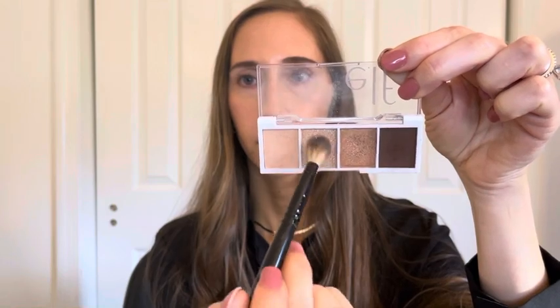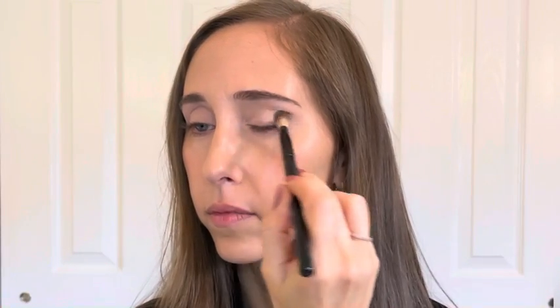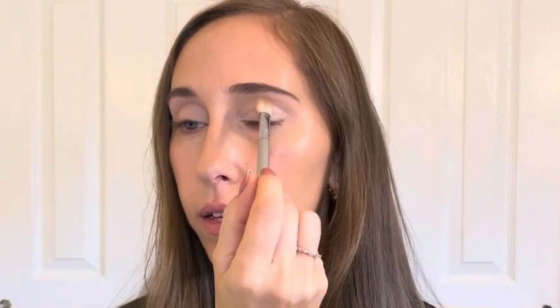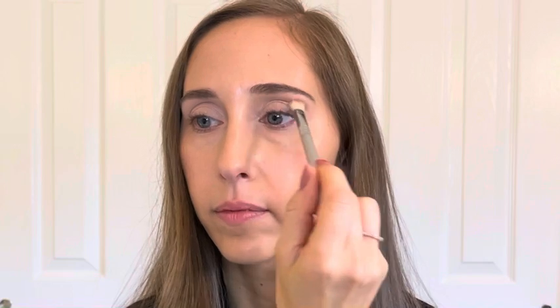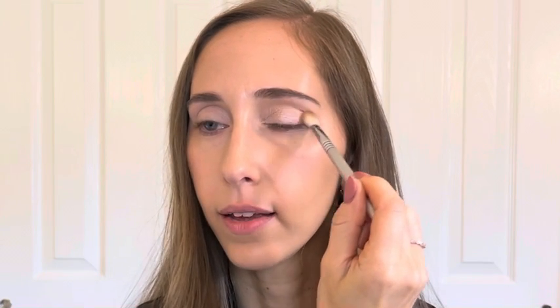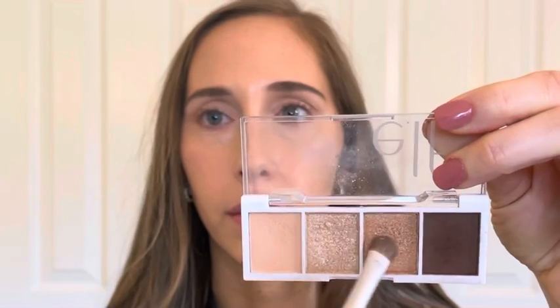Next I'm picking up the second lightest shade and sweeping that all over my lid. Then I'm taking a smaller fluffy brush, picking up the mid-tone brown shade, and gently sweeping it into the crease and a little bit on the outer corner of the eye. I'm also picking up a mixture of the two middle shades and sweeping that underneath my lower lash line.